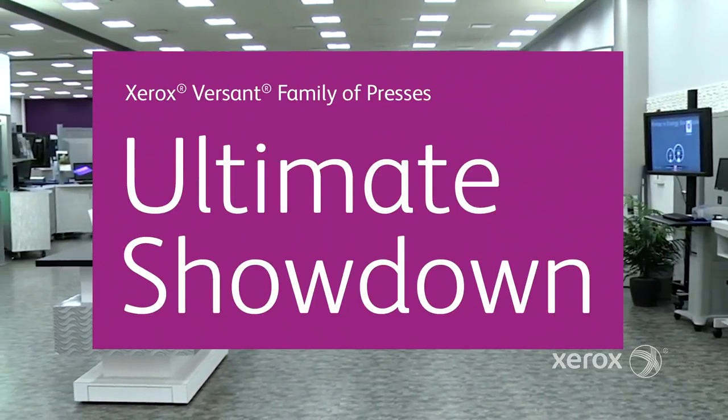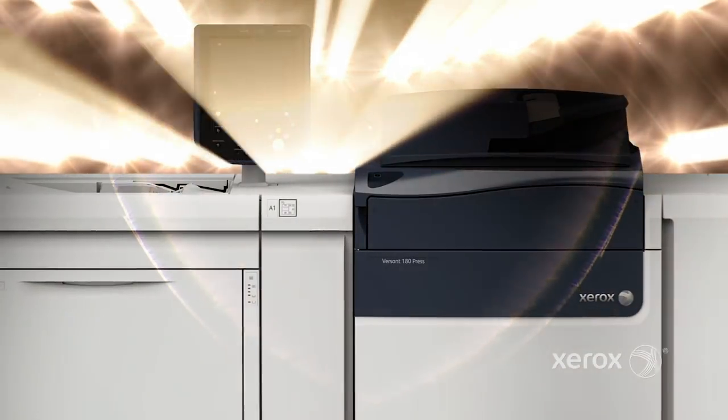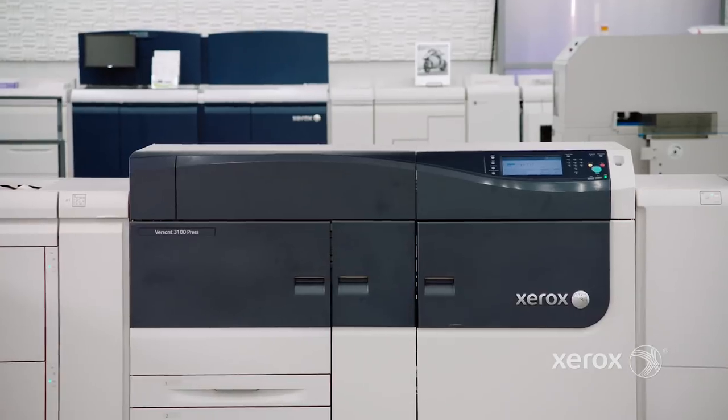Hi, I'm Kip Callahan. And I'm Chet Lang. Welcome to the Xerox Versant Family of Presses Ultimate Showdown! Pitting a powerhouse press against three of the fiercest challenges in printing today. The Versant has potential, but does it really stand a chance?